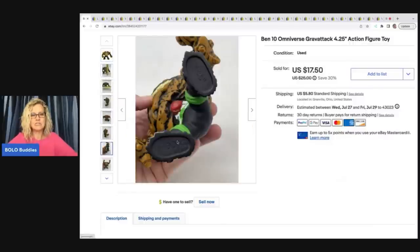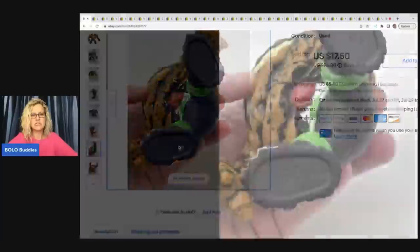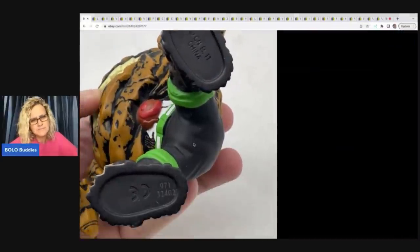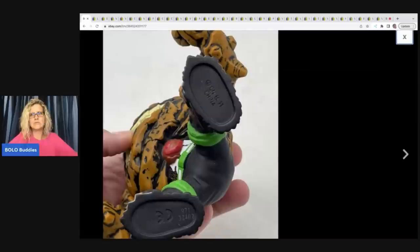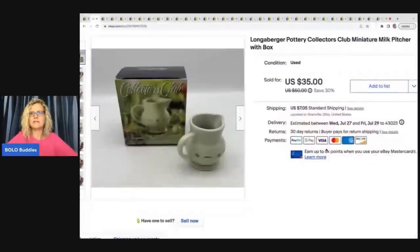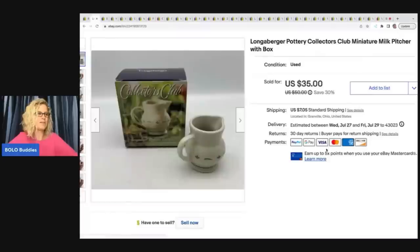Let me show you — there's a marking on the foot. I used Google Lens, that's how I figured it out, but they are marked on the feet. The next item is this Long & Burger pottery collector's club miniature milk pitcher with box.